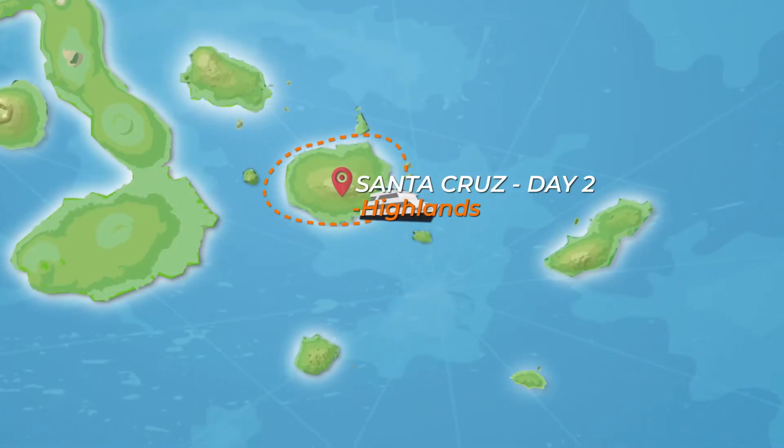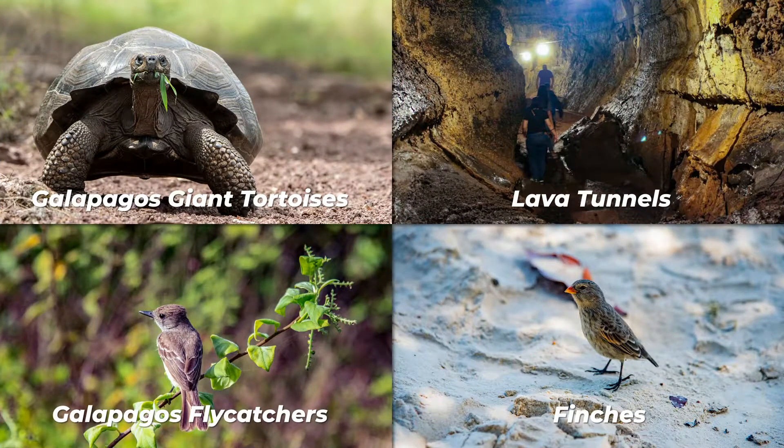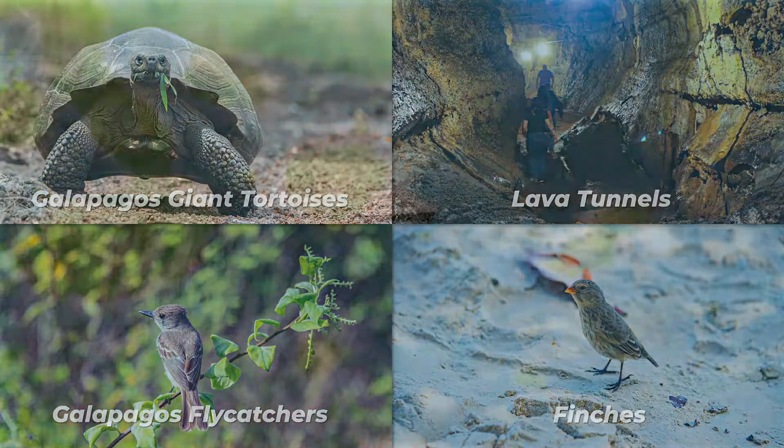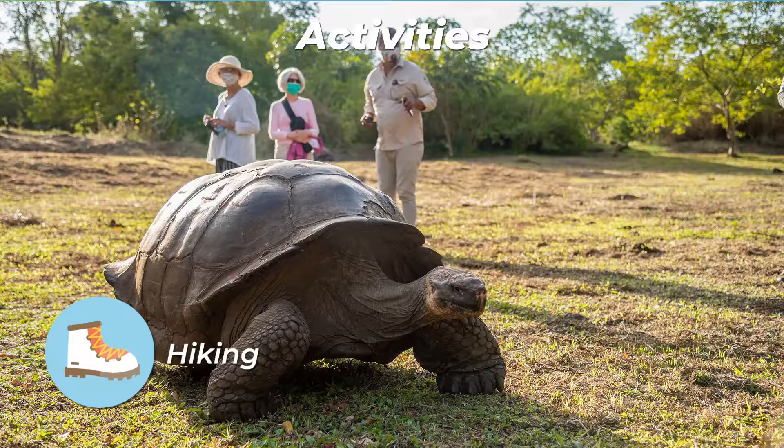Whether you take this visit starting from Valtra or Puerto Ayora, a bus will take you to the highlands, stopping along the way at one of the Tortoise Reserves, where you will look for Galapagos giant tortoises in their natural environment.